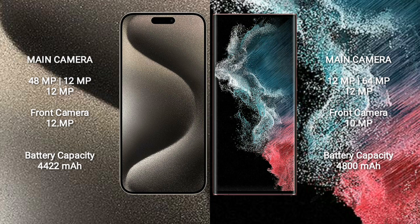iPhone 15 Pro Max has a 4422mAh battery with 33W fast charging support. Samsung Galaxy S22 Ultra has a 5000mAh battery with 45W fast charging support.